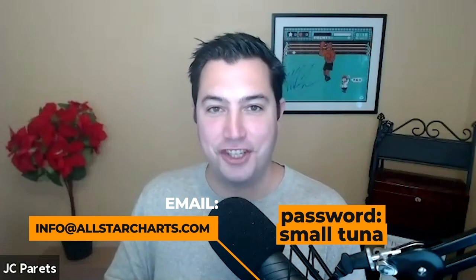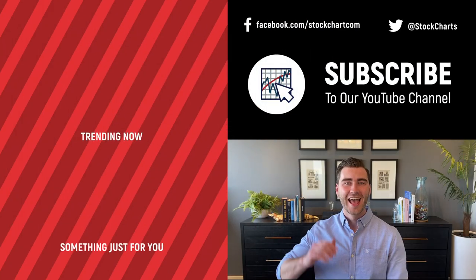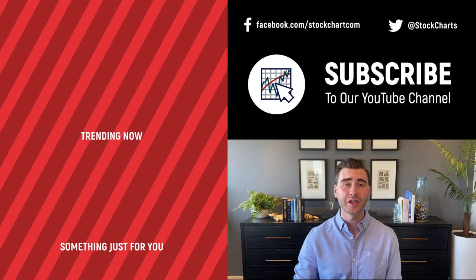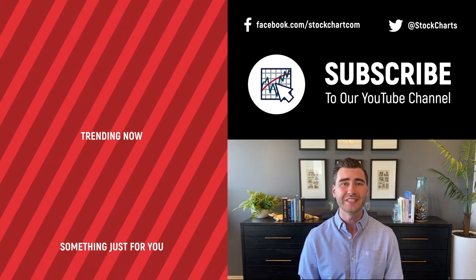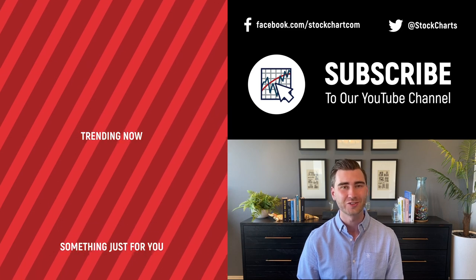Thanks again for watching. This is JC Peretz signing off. Hey, Grayson Rose here with Stock Charts — thank you so much for watching. If you enjoyed the video, consider giving it a like and leaving a comment. If you're new to the channel, you can subscribe at the link up above. We'll bring you daily content from an incredible collection of technical analysts and financial experts.